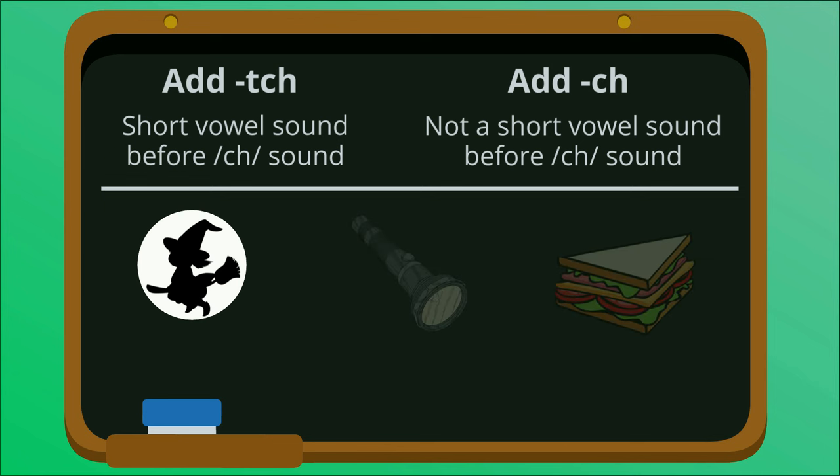The word which has an I sound before the CH. This is a short vowel sound, so the word which ends in TCH.